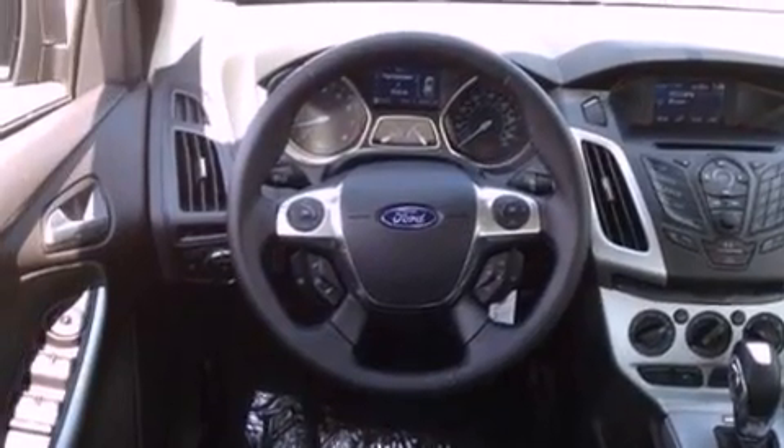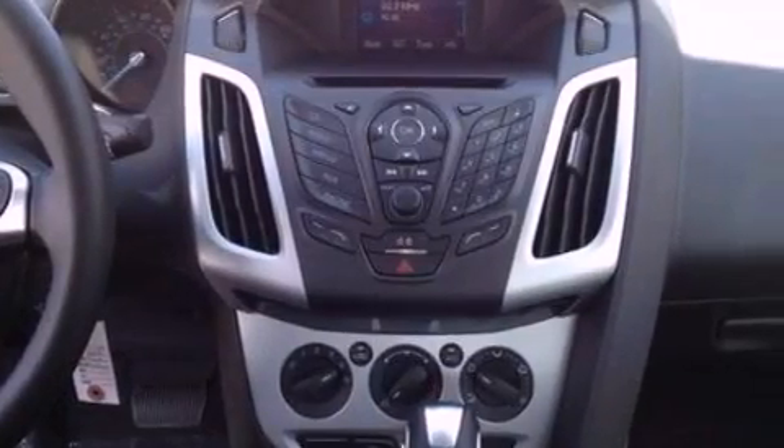Front fog lights. Dusk sensing headlights. Air conditioning. And a multi-link rear suspension.